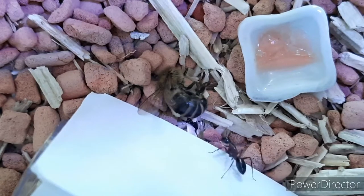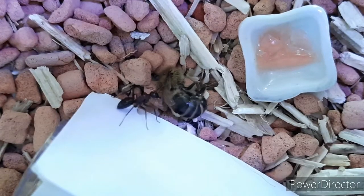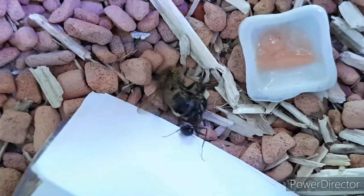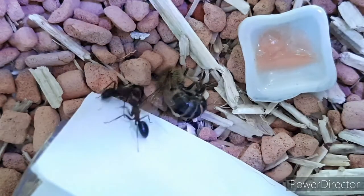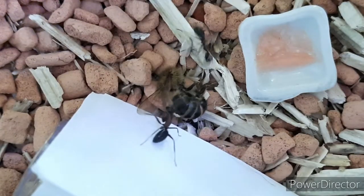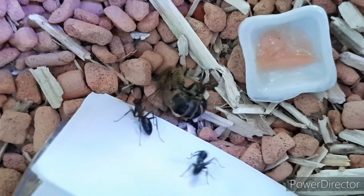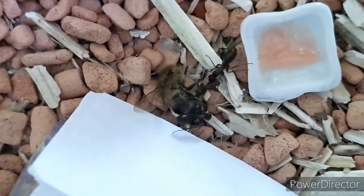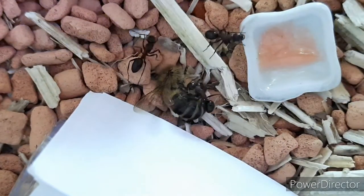Look at her jump back! She's really, really agitated and doesn't know what to do. There's some spraying of formic acid. They're a bit in stress and panic now because it suddenly dropped out of the sky. But this is playing at four times speed.